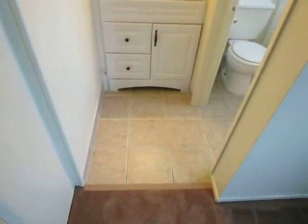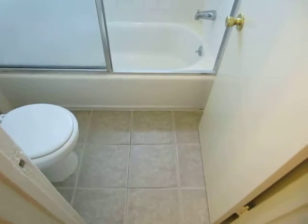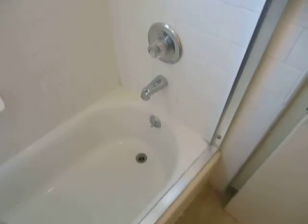The unit's been freshly painted. We have the vanity area right here. And finally the full bath with attractive tile flooring and the white subway tiles in the tub and shower area.